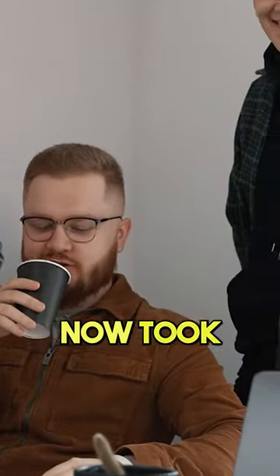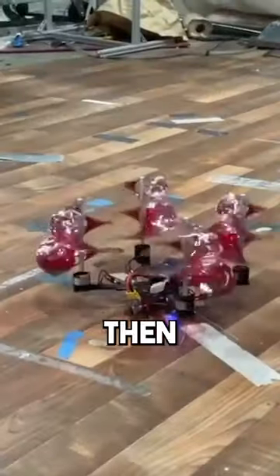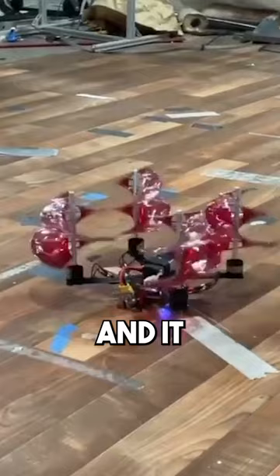A team of engineering students took da Vinci's drawings and 3D printed the wing shapes. They then placed the propellers on a drone, and it worked.